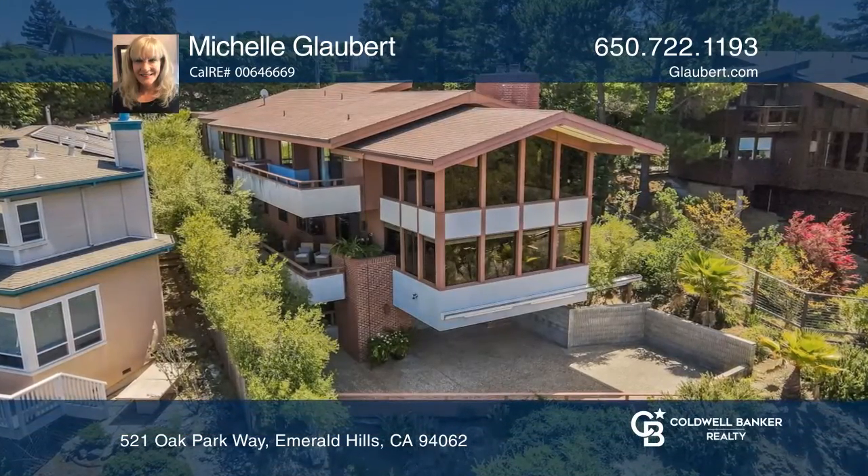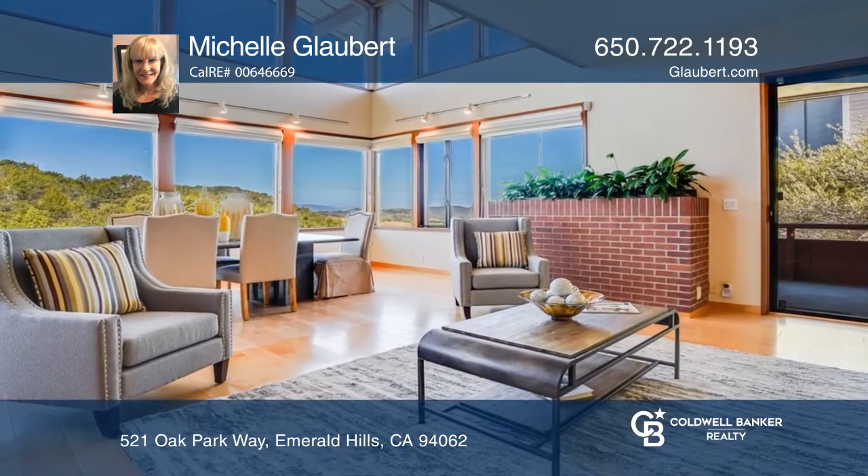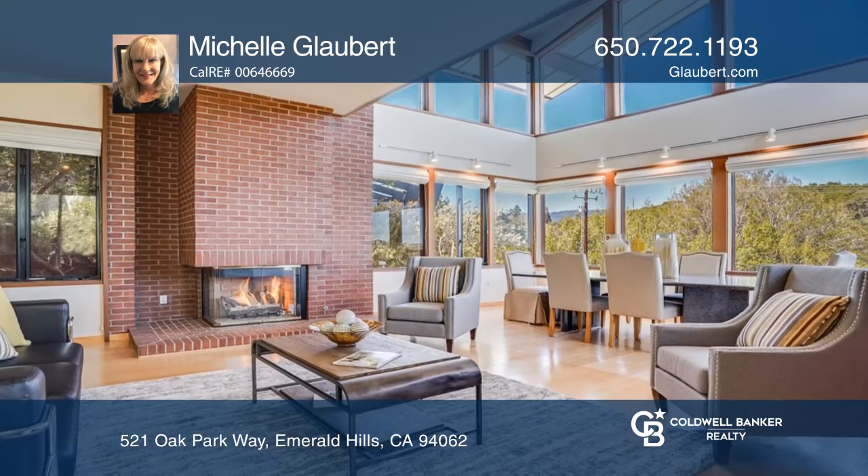Take a look at this contemporary Emerald Hills home overlooking Edgewood Park. This four bedroom, two and one half bath home was built in 1992 and is located on a tranquil street.